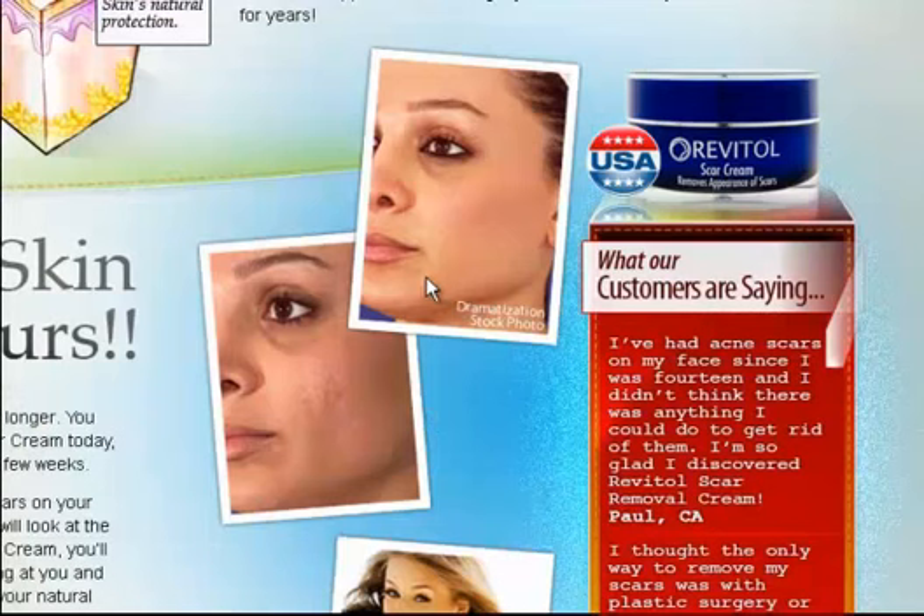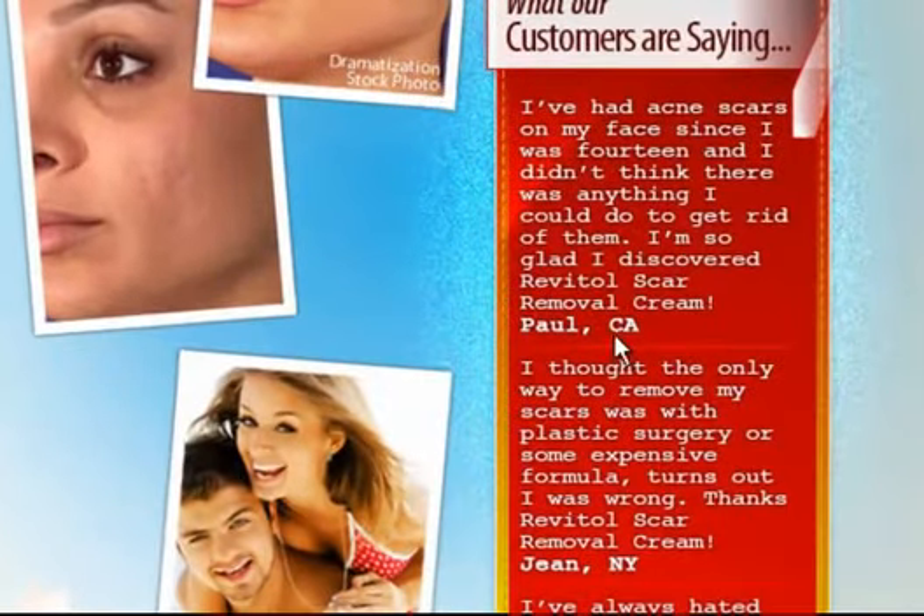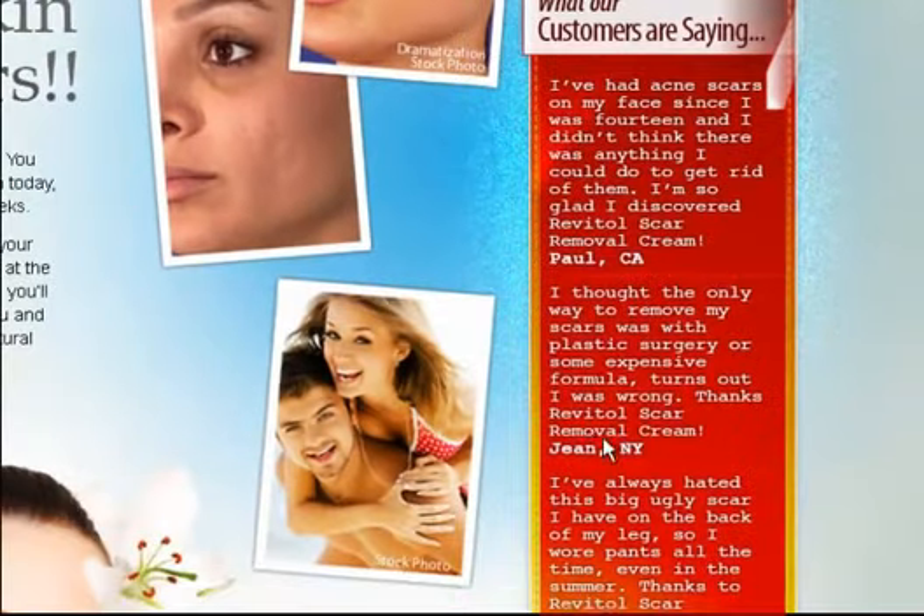Here is what happy customers are saying about Revital Scar Removal Cream. Paula from California says: 'I have had acne scars on my face since I was 14 and I did not think there was anything I could do to get rid of them. I am so glad I discovered Revital Scar Removal Cream.' And Jean from New York City says she thought the only way to remove her scars was with plastic surgery or some expensive formula, but she was wrong — thanks to Revital Scar Removal Cream, she has fully recovered from her scars.